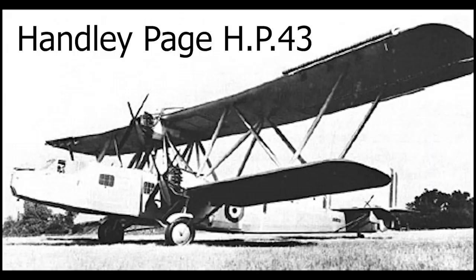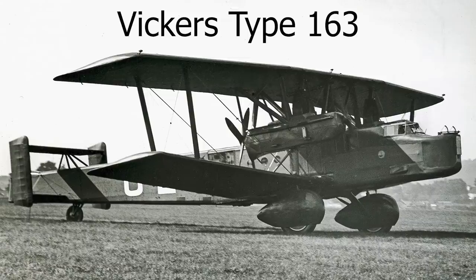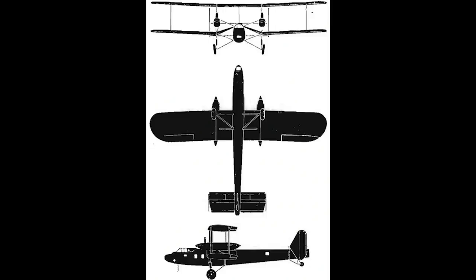The aircraft submitted to the Air Ministry were quite varied in design, as each manufacturer had interpreted the specification slightly differently. At Gloucester, Henry Folland chose to interpret the Ministry's requirements as that of a transport first and as a bomber second. Gloucester had the aircraft designed in late 1930, and construction proceeded throughout 1931. The prototype aircraft designated J9832 was completed by the end of that year and was ready to roll out in early 1932.